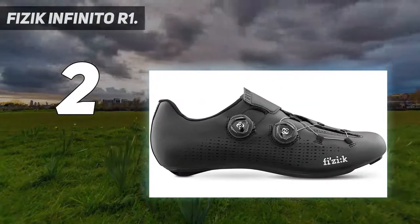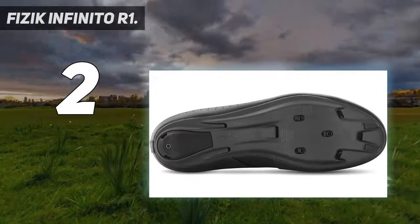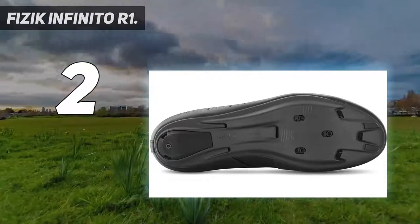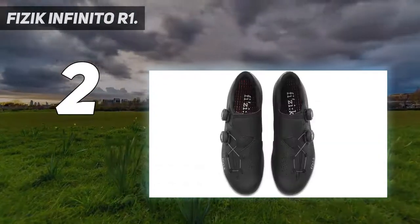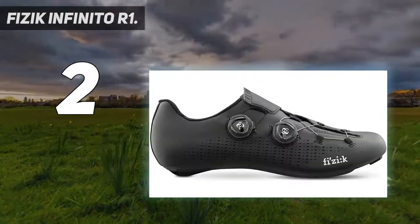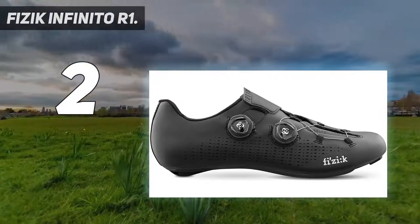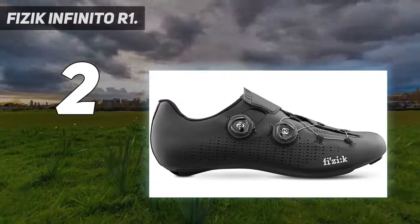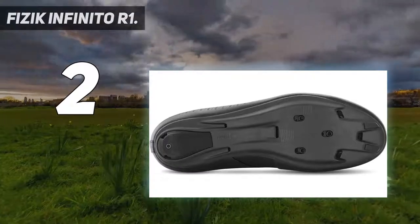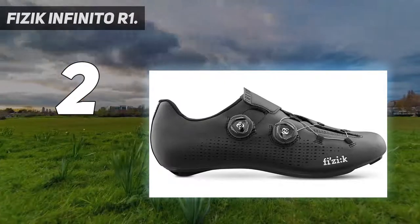Physic Infinito R1. If you thought you couldn't own more than one cycling shoe that packs a punch, you're wrong. Coming in a close second as the best road bike shoe is the Physic Infinito R1. It is a favorite among the pro peloton riders, and rightfully so. It took us by surprise how we didn't need to exert too much effort to make our bikes move forward. This is all thanks to the exceptionally stiff full carbon soles and direct connection to the pedals. Through this wonderful concoction, we got to trim off seconds to our previous personal best.